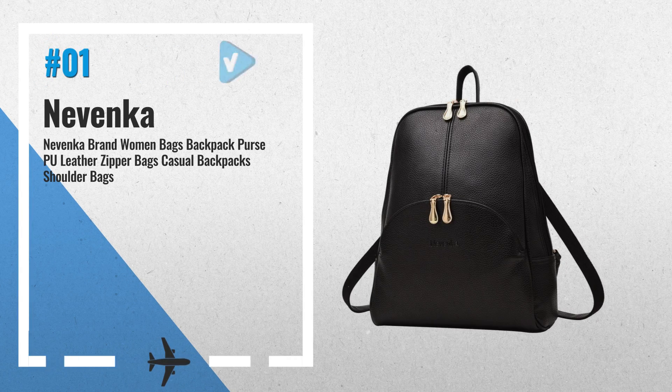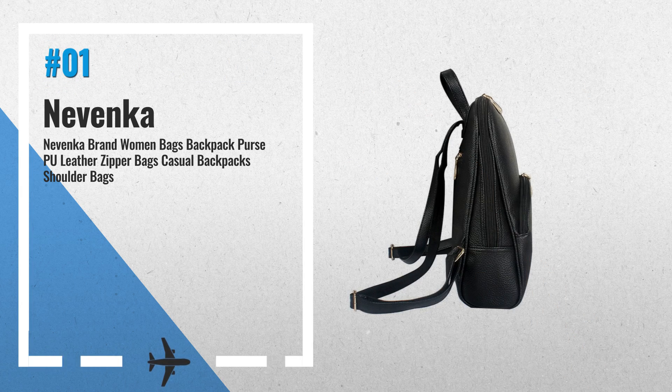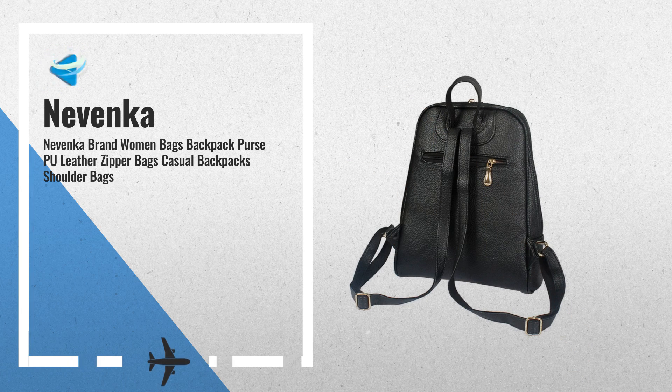Number 1. It is quite roomy with plenty of space to carry all your daily essentials. Adjustable shoulder strap design can be freely adjusted according to each person's different height. The soft leather, clear fashion texture, with simple styling handbag — choose from a variety of colors. Makes it easy to match the outfits, by Novenka.